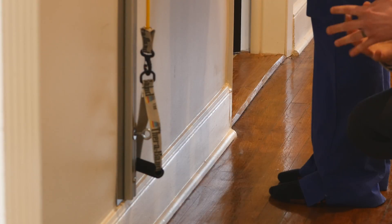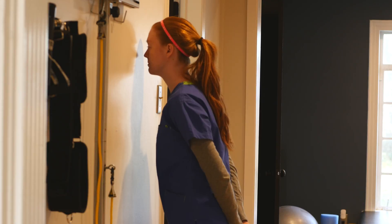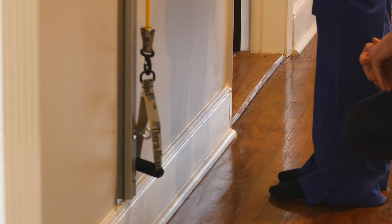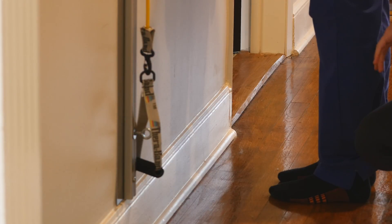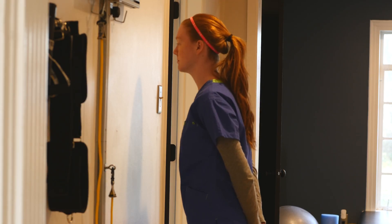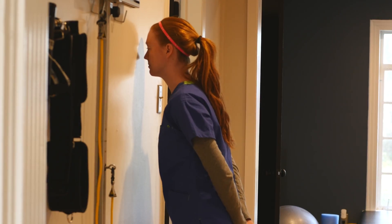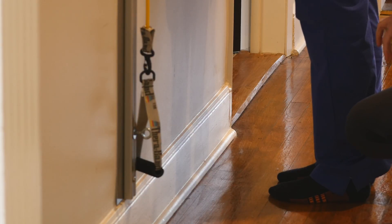Strengthening the foot is also important to helping plantar fasciitis, as we mentioned before. This exercise is called the valet exercise. You look like a downhill skier as you're doing this, and you will feel the bottom of that foot try to curl up as you perform it. The way you perform it is to keep your feet flat, stand about six to seven inches away from the wall, lean forward keeping everything straight, and try to touch your nose to the wall, then come back. Perform that slowly, going forward and going back — you will feel your foot doing a lot of work, and that's good exercise for that fascia and that foot.